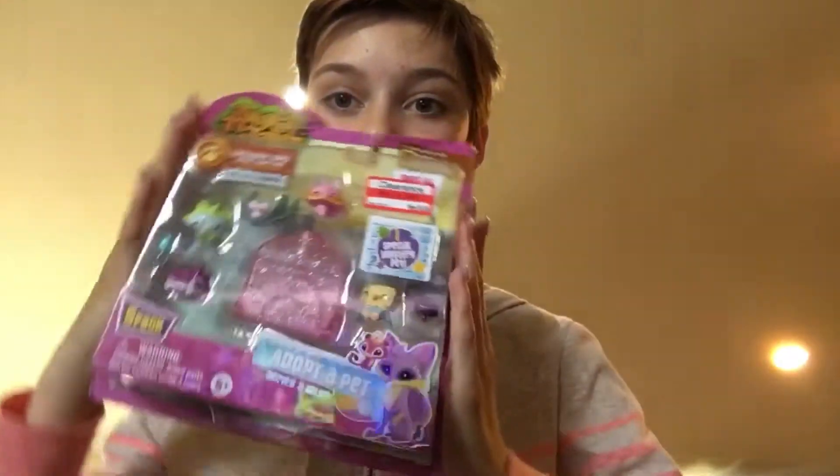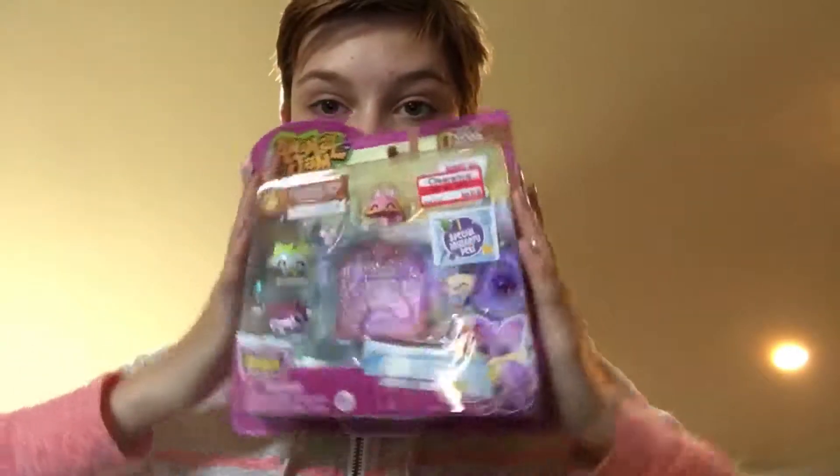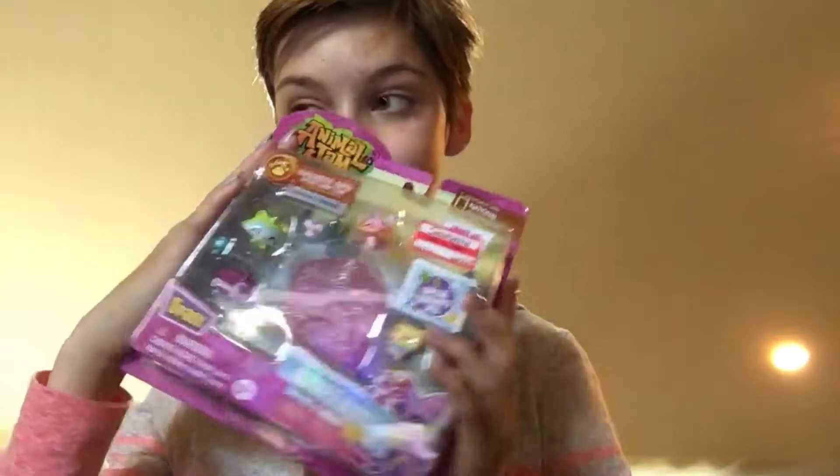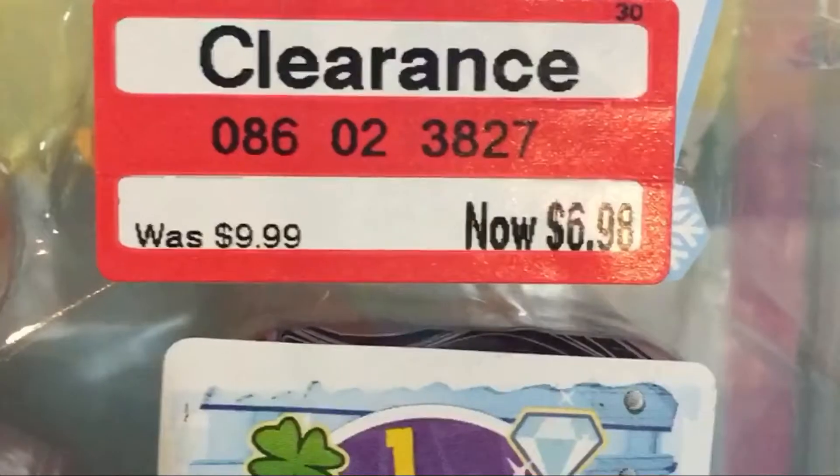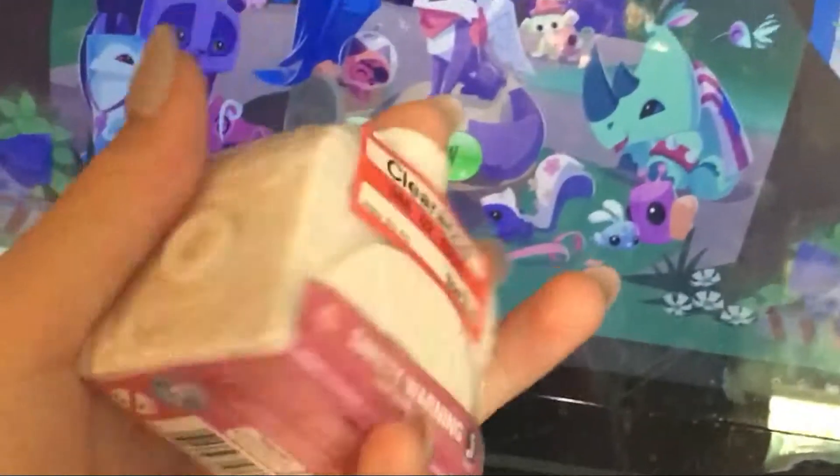Hey guys, this is Dr. Is My Fiend. I am opening the Adopt-a-Pet Series 2 Igloo 5-Pack with you guys today, and also four of the tiny little igloos that are also Adopt-a-Pets. This is $6.98 for the 5-Pack when it was on clearance, and then $2.44 for the little igloo.